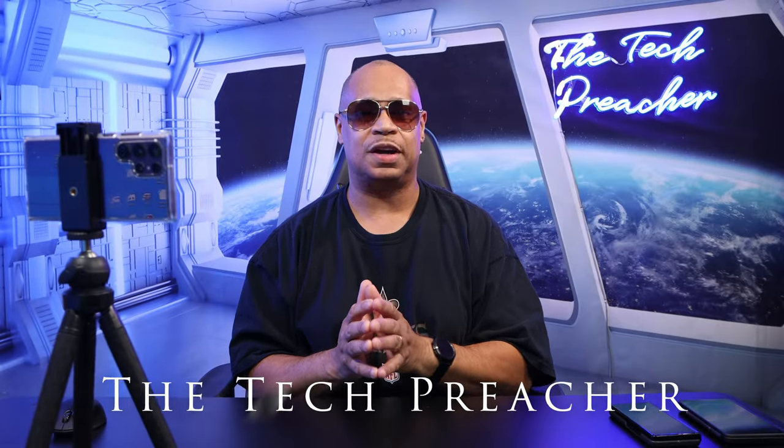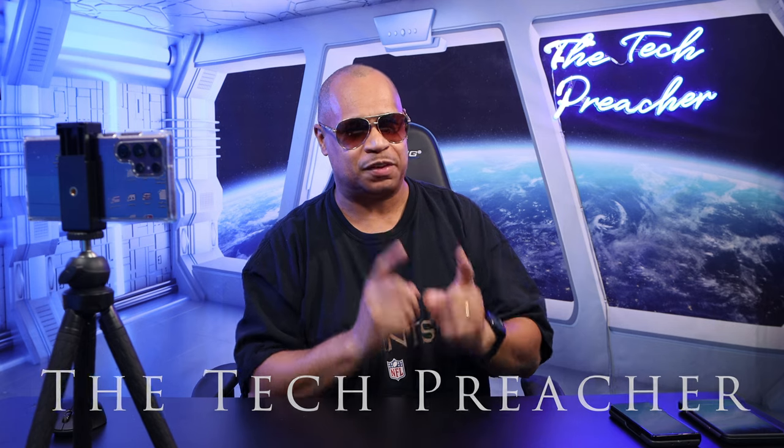The Galaxy S22 Ultra is a device we give a lot of criticism to because we want to hold Samsung accountable. But the Galaxy S22 Ultra is a great device. In this video I'm going to talk about five features that I really like about it. Is the Galaxy S22 Ultra one of the best smartphones in the game right now? Let's talk about it.